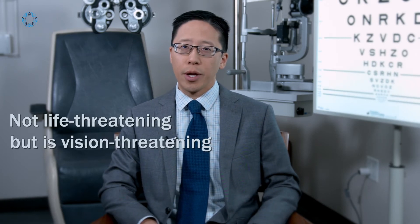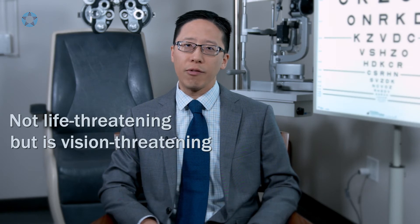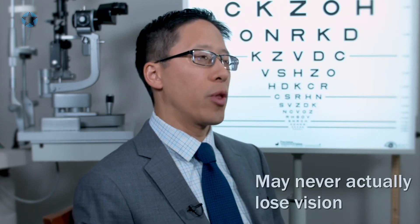Diabetic macular edema is obviously not life-threatening, but it can be vision-threatening. It's one of those things that can creep up on us, because a lot of times patients can have subtle loss of vision outside of the very central areas. They may not actually notice it until it goes directly into the center. Now we're starting to treat patients earlier and earlier, so they never get to that point where they actually lose vision.